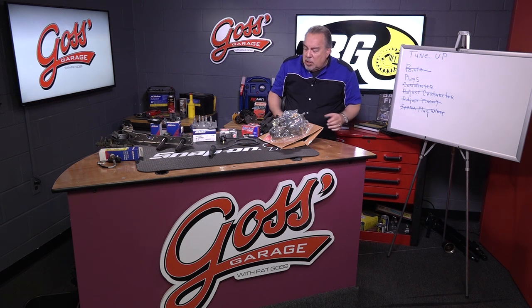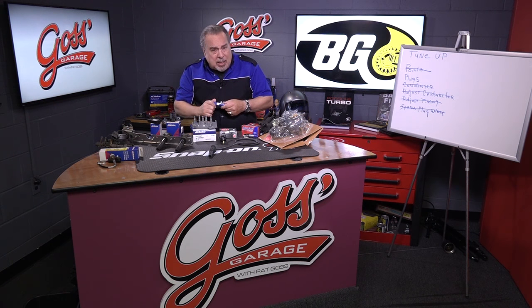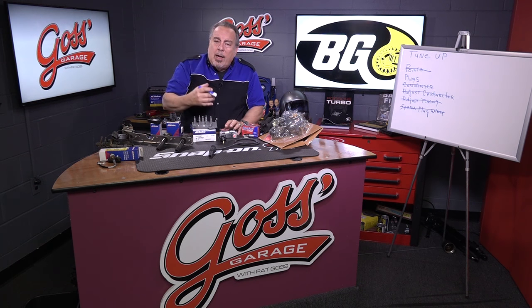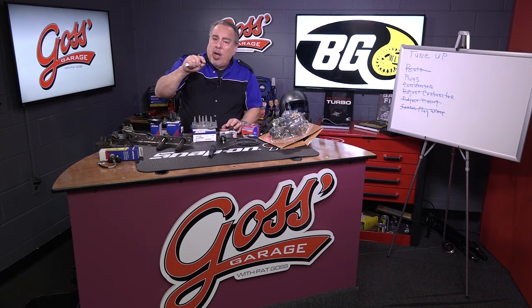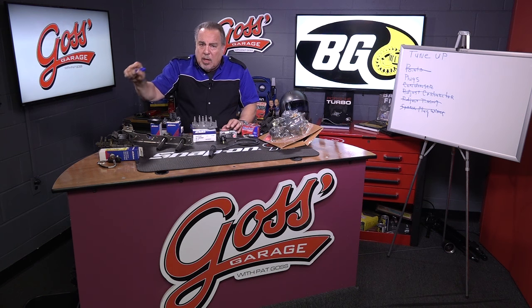So what actually is a tune-up these days? It doesn't really exist. But a tune-up should be checking to find what is causing a specific problem. In other words, you take your car in and you say that my car idles rough — would you check it out, tell me what it needs, and will you guarantee that that'll fix it?